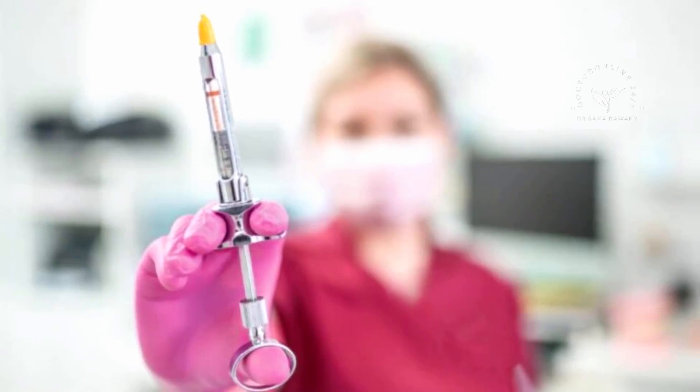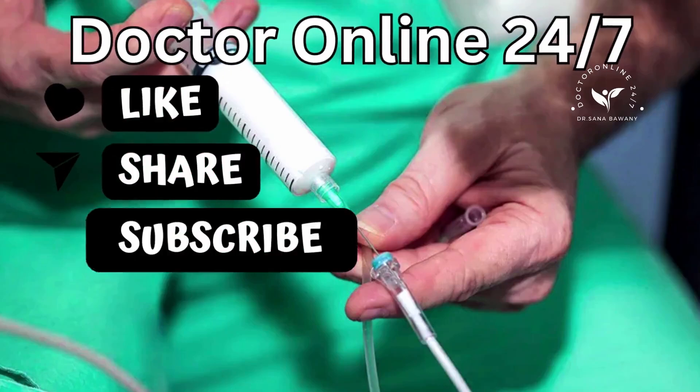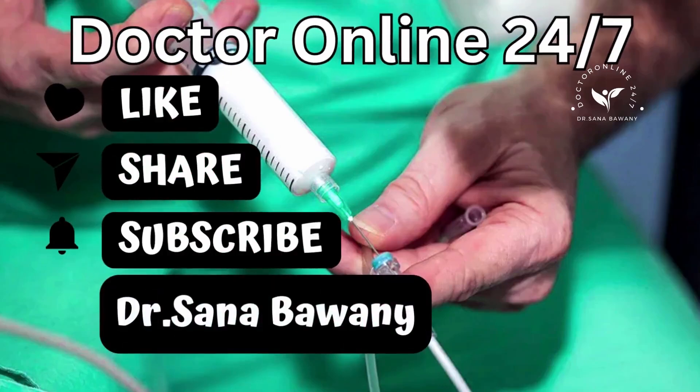That's it for today. Hope you liked it. Thanks for watching Dr. Online 24-7 by Dr. Sanab Awani.